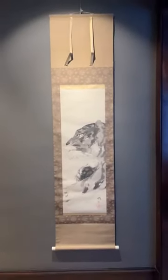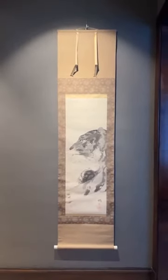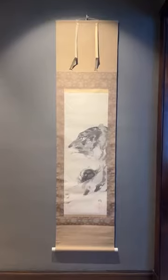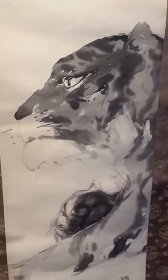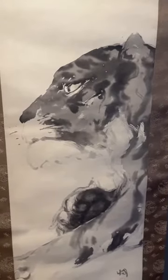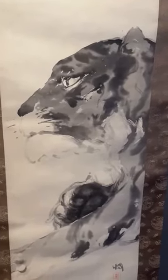I'm going to back up a little bit so you can see the entire work one last time. Yeah, that's a stunning, majestic creature.